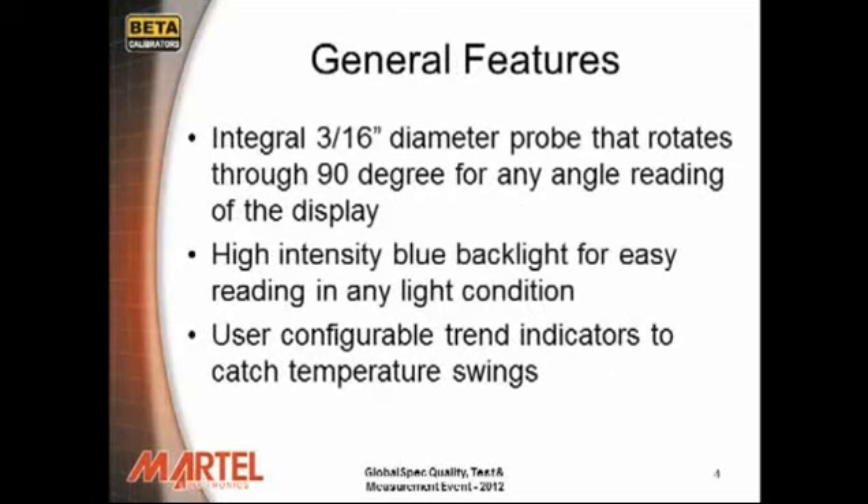General Features. The Beta Probe features an integral 3/16 inch diameter probe that rotates through 90 degrees for any angle reading of the display. The display has a high intensity blue backlight for easy reading in any light condition. User configurable trend indicators to catch temperature swings.